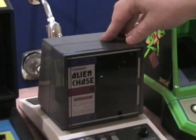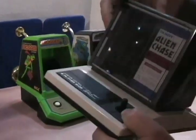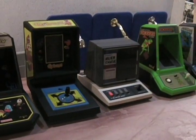Here we have a Tandy Alien Chase — a two-player game with joystick control, available at Radio Shack back in the day, in great condition.